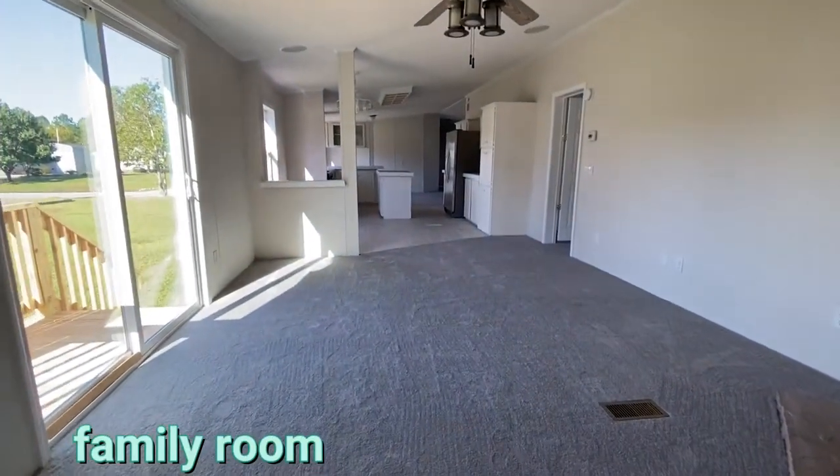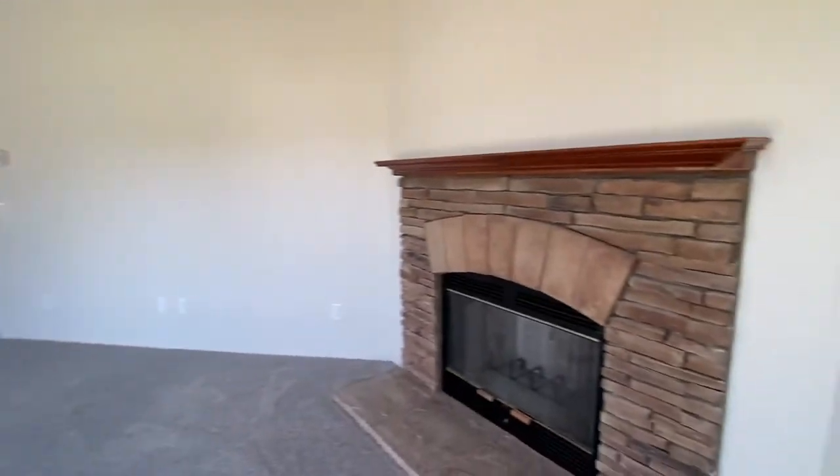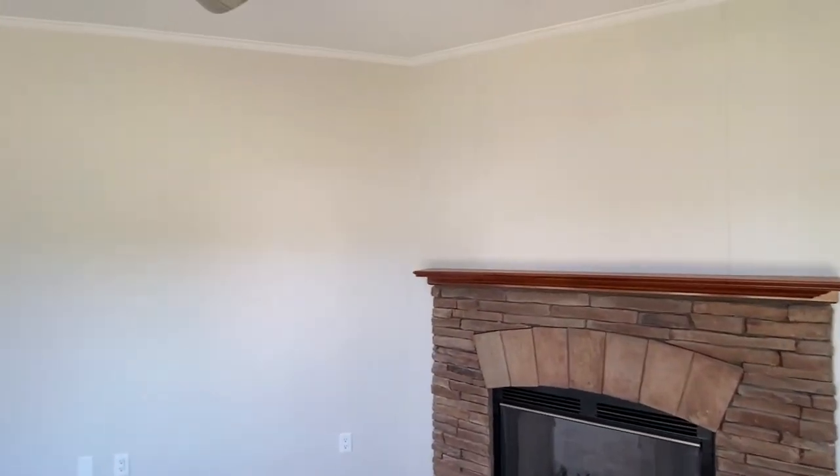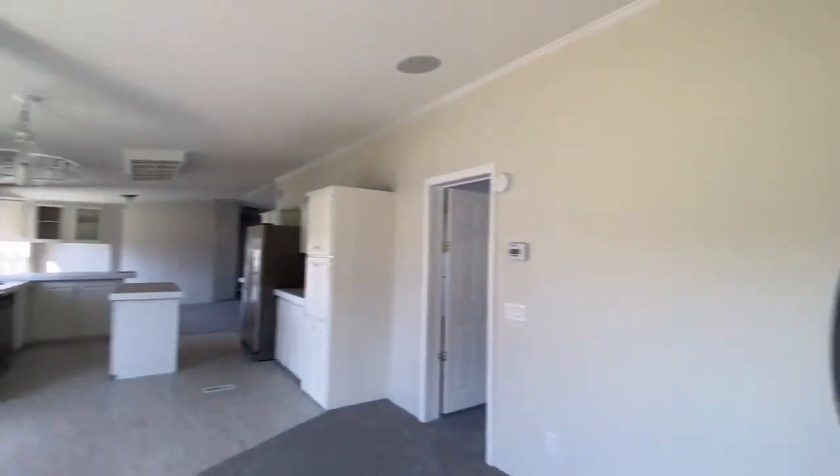You've got a family room with a gorgeous — actually I think it's a wood burning fireplace, not gas — but you could potentially change it to gas later if you decide to.